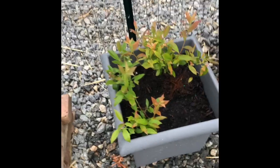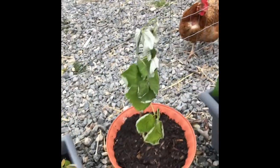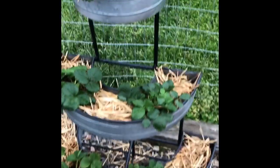I have pink lemonade blueberry and two raspberry plants. You only need to have one in order to actually get blooms. One's suffering a bit. I also have ever-bearing strawberries.